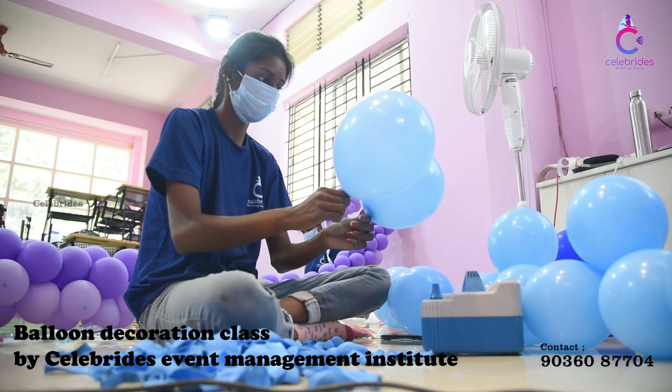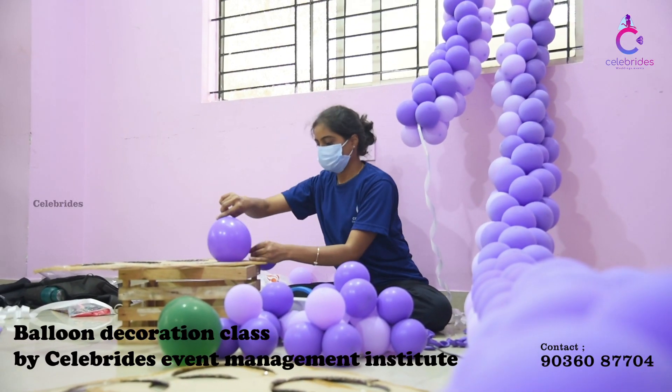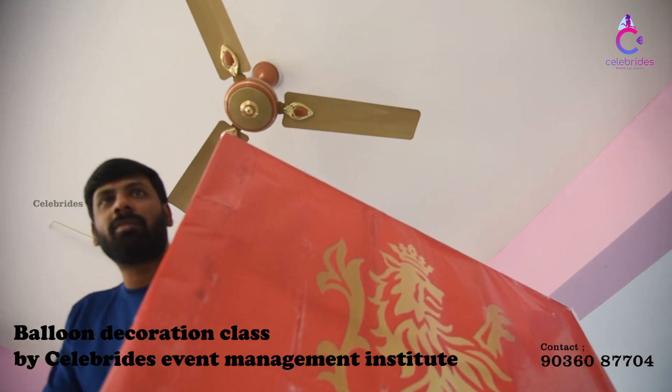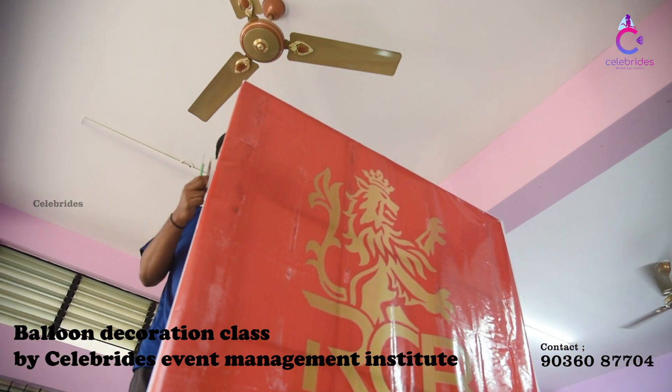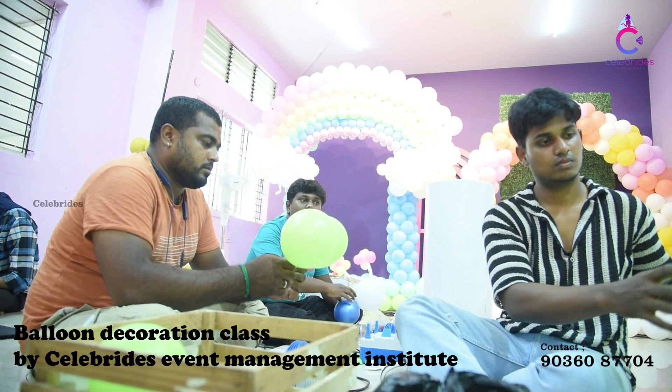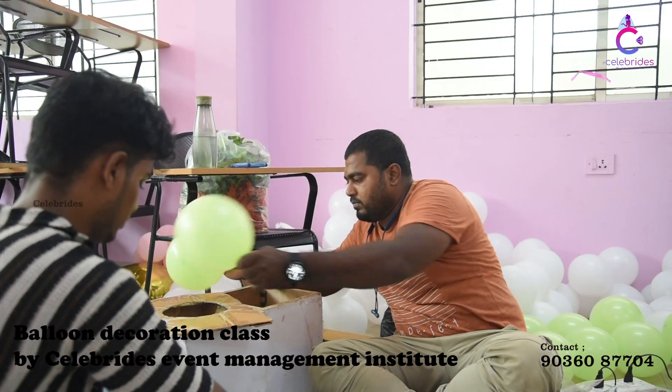Full execution, planning, material purchase — if you are looking at it, you can select different themes. You can select the themes-based decor as an individual, and you can select the details of the exam.